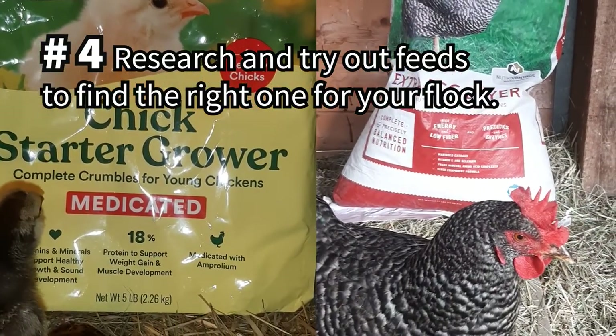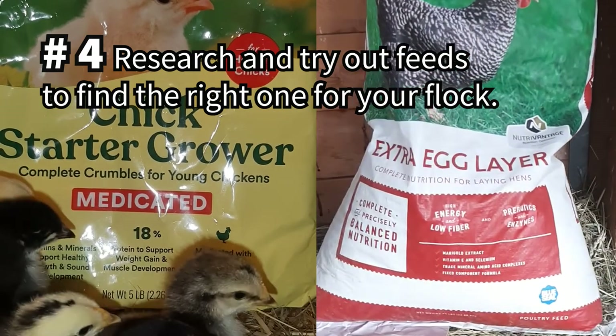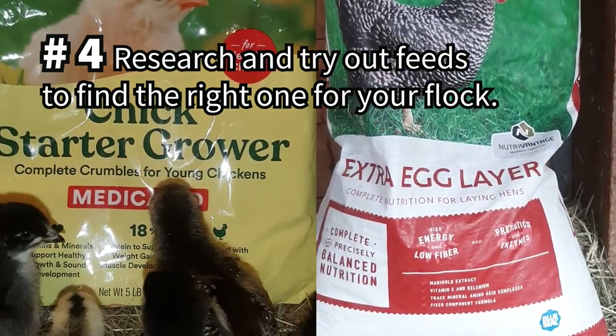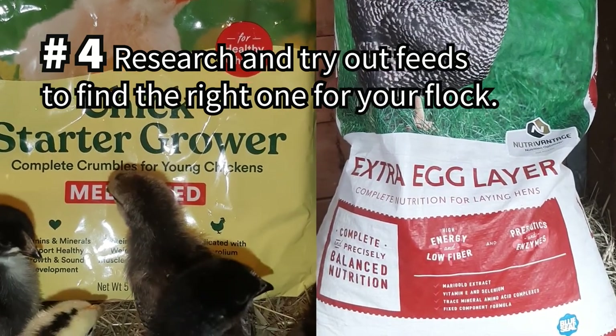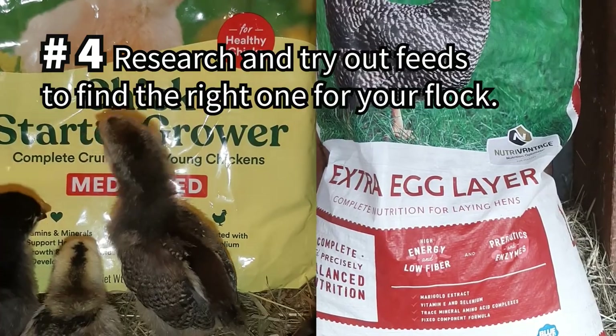Find an affordable high-quality feed that is ideal for you and your chickens. There are many choices and types, such as organic, non-GMO, medicated, unmedicated, pellets, crumbles — the list goes on. Research which type will best fit your needs.